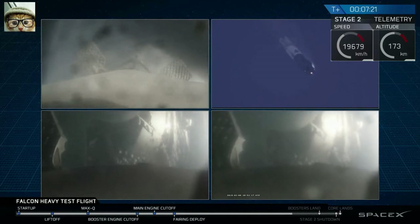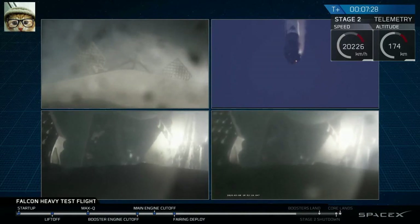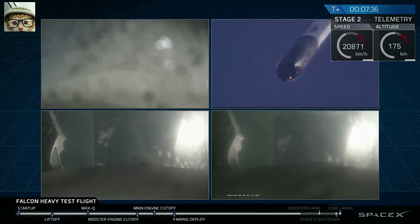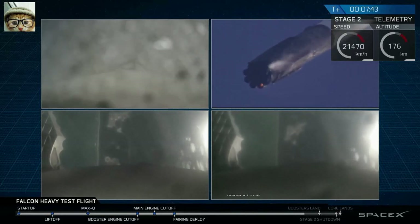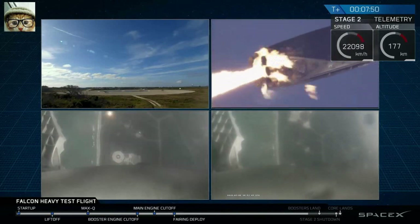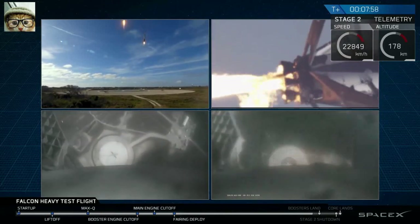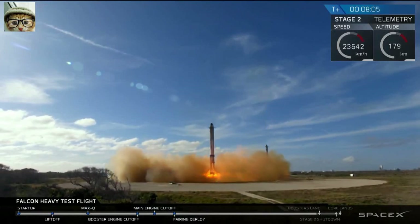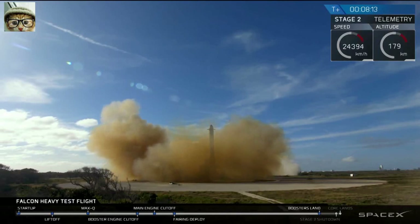Even though those look very similar, those two boosters' views are actually representing different boosters, and they're headed towards Earth — about to begin their landing burns. Watch for the landing lights to light at the tail end of that landing. Landing burn has started. Side boosters' landing lights have deployed. And the Falcons have landed — LZ1 and LZ2, both side boosters have touched down.